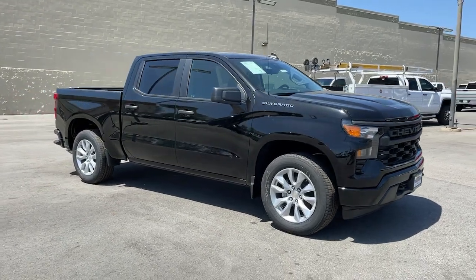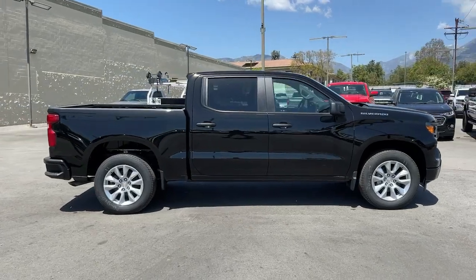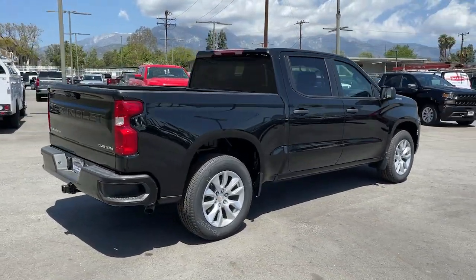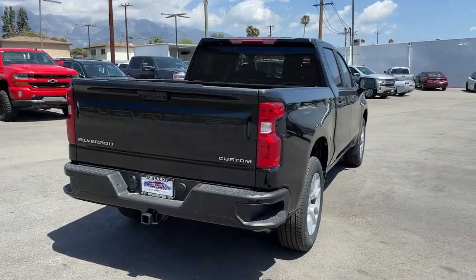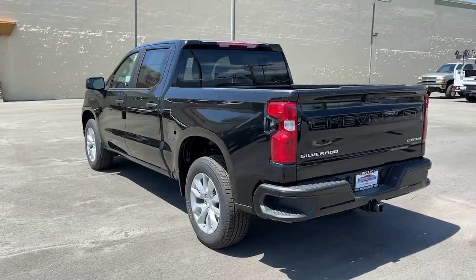Get into a 2022 Chevrolet Silverado 1500. Stay connected on the worksite in the full-size Silverado 1500 pickup. Its smooth, agile ride keeps you comfortable while its rugged strength gets the job done.